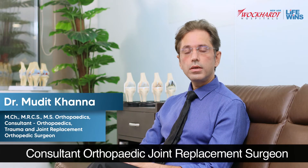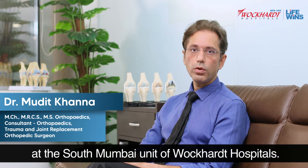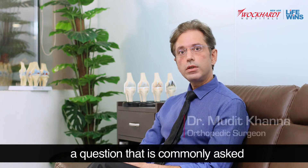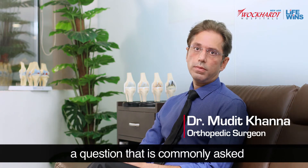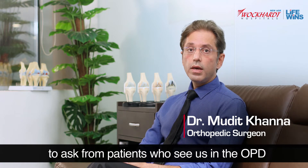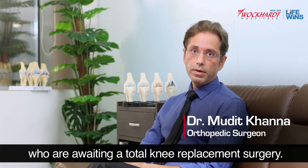I'm Dr. Mudid Khanna, Consultant Orthopedic Joint Replacement Surgeon at the South Mumbai Unit of Wockhardt Hospitals. Today we will be talking about a question that is commonly asked by patients who see us in the OPD and are awaiting a total knee replacement surgery.